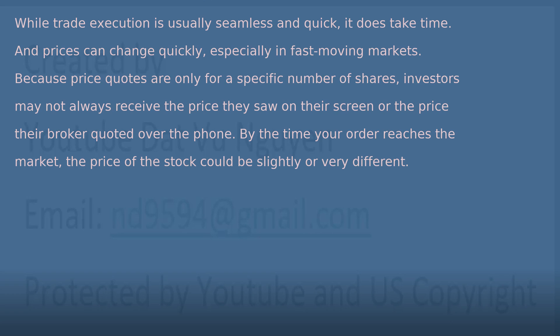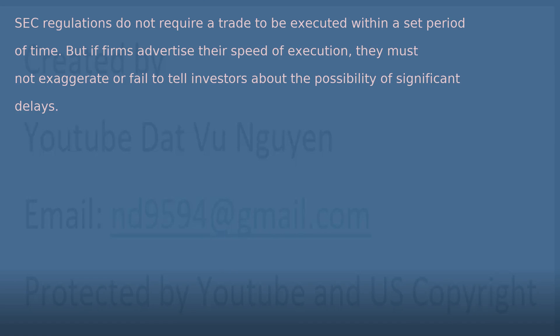Because price quotes are only for a specific number of shares, investors may not always receive the price they saw on their screen or the price their broker quoted over the phone. By the time your order reaches the market, the price of the stock could be slightly or very different. SEC regulations do not require a trade to be executed within a set period of time, but if firms advertise their speed of execution, they must not exaggerate or fail to tell investors about the possibility of significant delays.